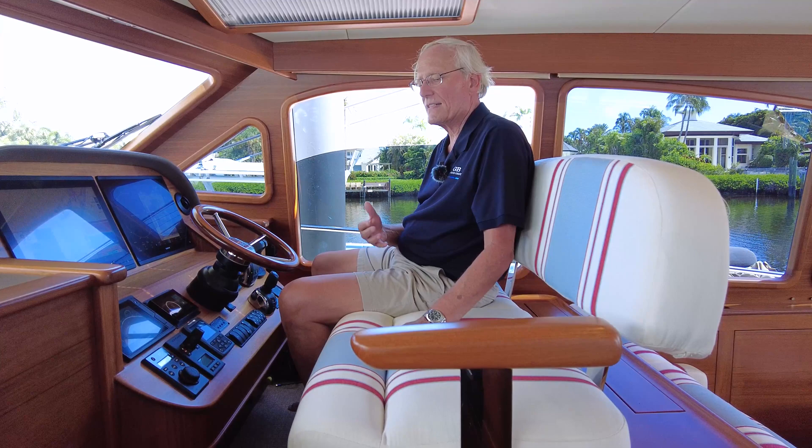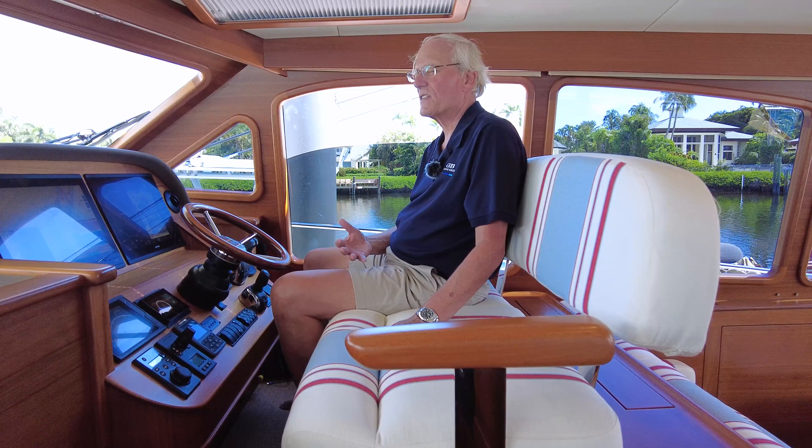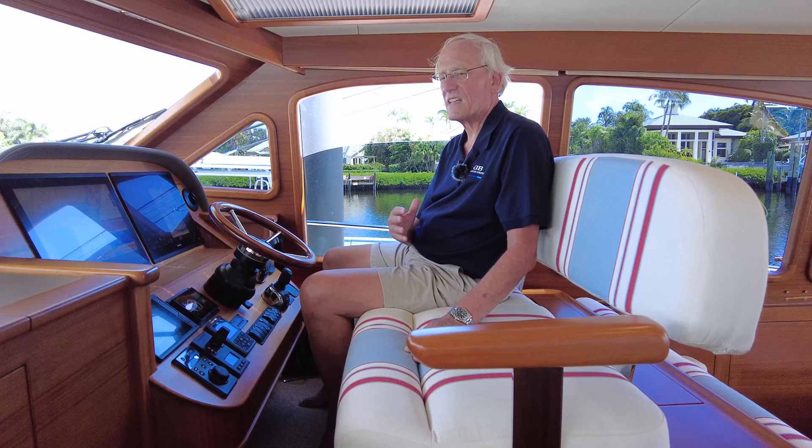The Origin 55 has Volvo IPS 950s at 725 horsepower. She comfortably cruises at 25 knots. All of our Palm Beach models, just like our newer Grand Banks models, are just unbelievably efficient for fuel burn — ask me more questions afterward and I'll give you those answers.